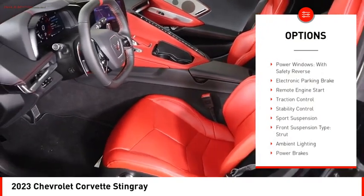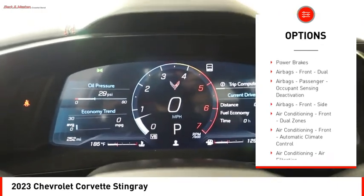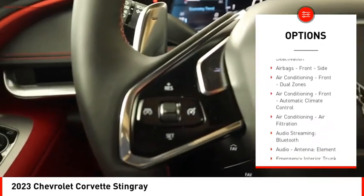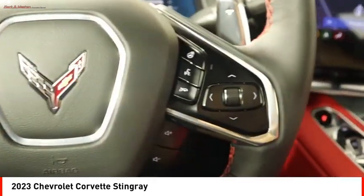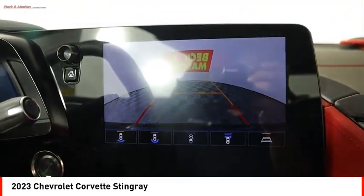Mid-mounted engine, power windows with safety reverse, electronic parking brake, remote engine start, traction control, stability control, sports suspension, front suspension type strut, ambient lighting, power brakes.